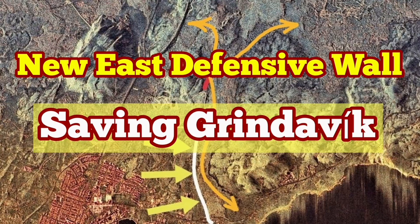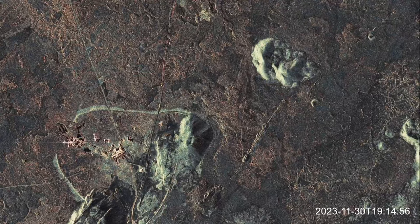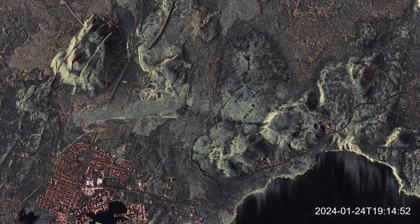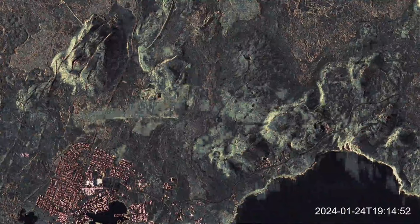December 2023, an eruption in the Sundunka crater field of the Reykjanes Peninsula shocked the world. This volcano erupted right next to a geothermal power plant, one of the first in the world. And in January 2024, a second eruption burned parts of the town of Grindavik.